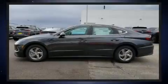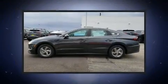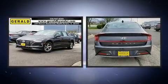Familiarize yourself with the 2020 Hyundai Sonata. This four-door, five-passenger sedan provides a satisfying ride for all passengers.